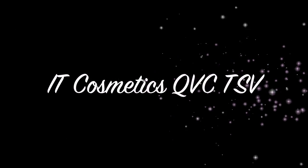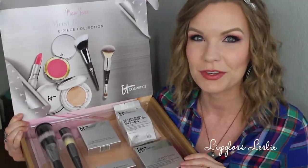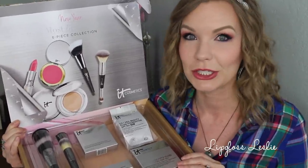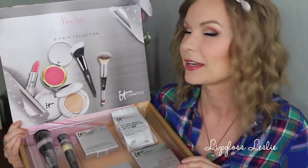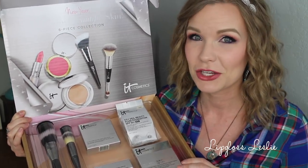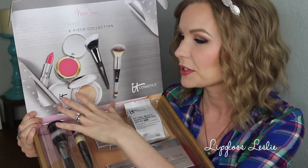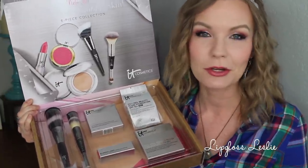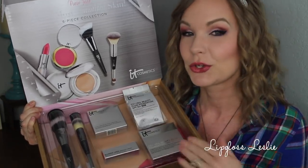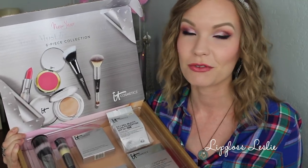Hey guys, welcome back! I've got a little show-and-tell on another IT Cosmetics QVC Today Special value. These are always really good and really exciting, and this one is no different. This is the 'New Year, Your Most Beautiful Skin' six-piece collection. Really pretty packaging and presentation — the outside is a regular cardboard box, but the inside is really pretty, printed on the box. Each of the products has their own little home, which I really appreciate. You do get a little pamphlet with information about the different products, and I always like those little details.